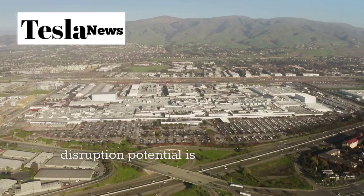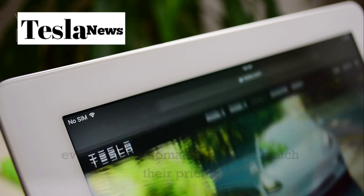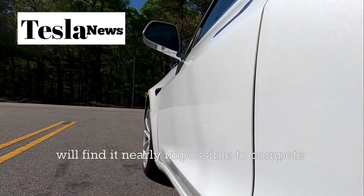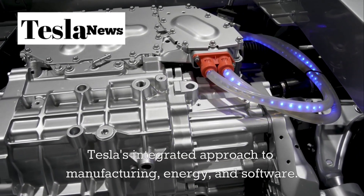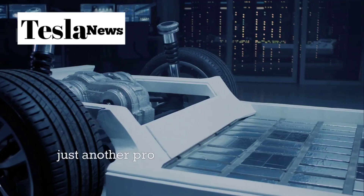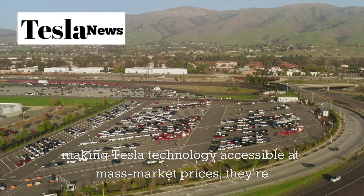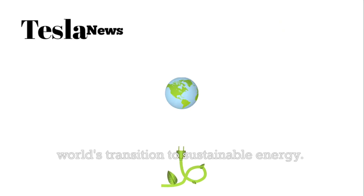The market disruption potential is enormous. Tesla is essentially forcing every other automaker to either match their pricing and technology or concede the affordable EV market. Traditional automakers, already struggling with electric vehicle profitability, will find it nearly impossible to compete with Tesla's integrated approach to manufacturing, energy, and software. For Tesla, the Model 2 represents more than just another product — it's the foundation for their vision of sustainable transportation for everyone, accelerating the world's transition to sustainable energy.